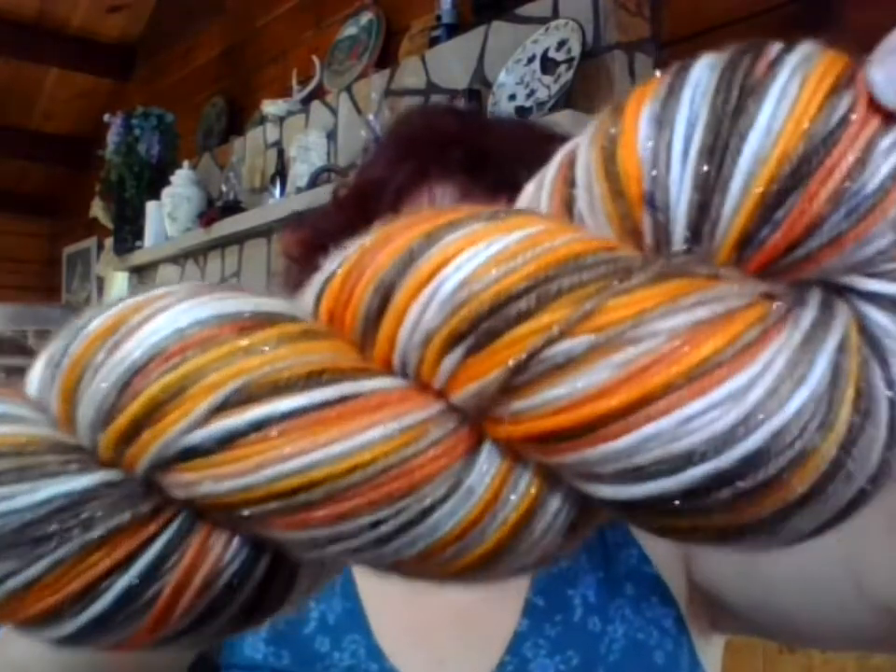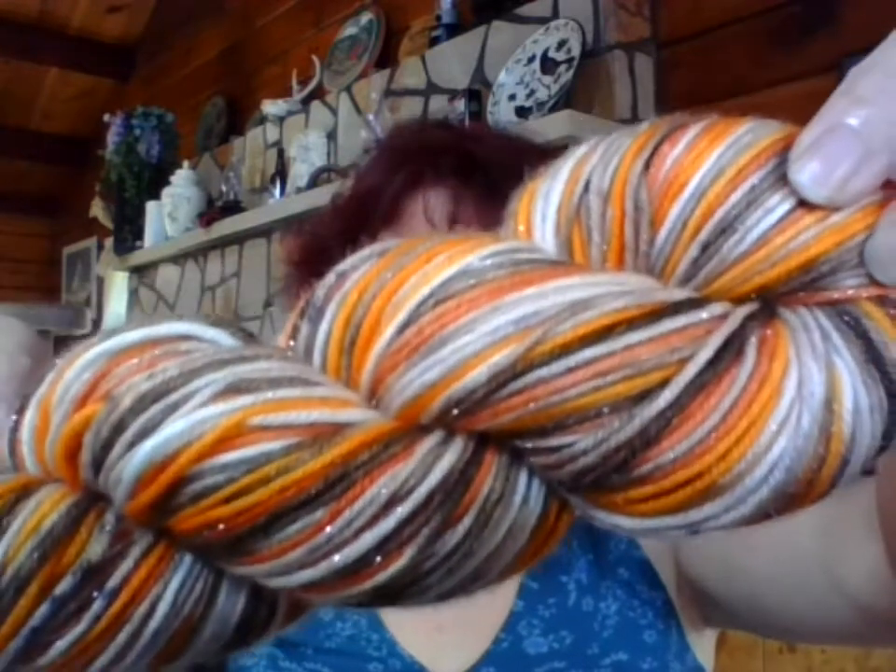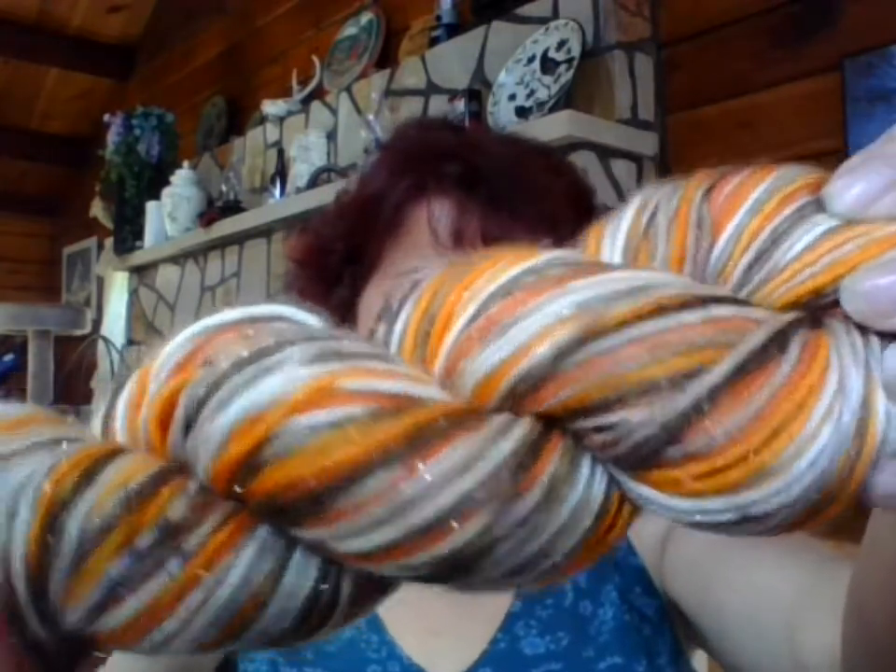Or maybe if you like DK weight, which I know a lot of you do, you'll enjoy having the option of having some sparkle. So I'm calling this base Beguiled — we have Bedazzled and Beguiled. This is a DK weight base with sparkle. It's the same composition as my Bedazzled base: 75% superwash merino, 20% nylon, and 5% stellina. It's just in a nice DK weight. So those are the bases that the S'mores Swirl will be on this week.